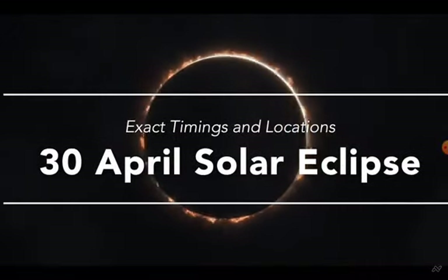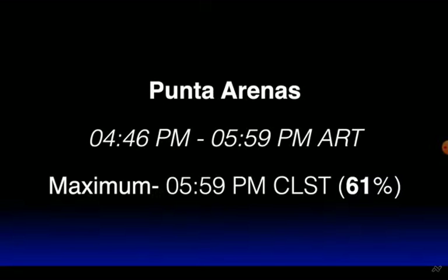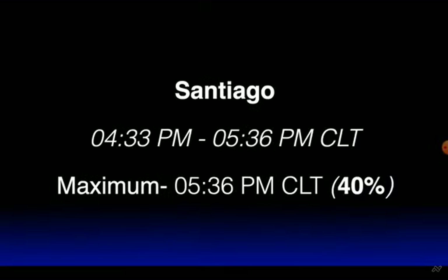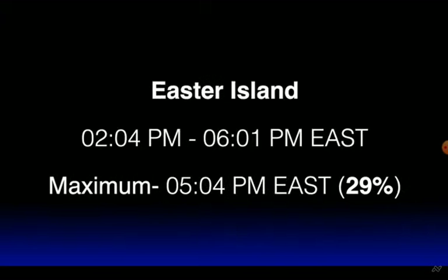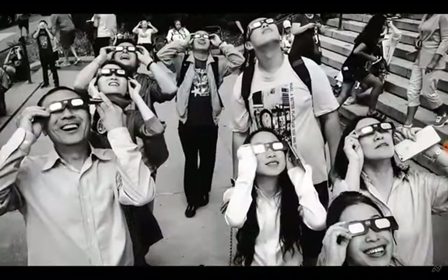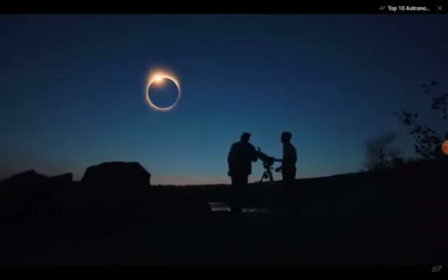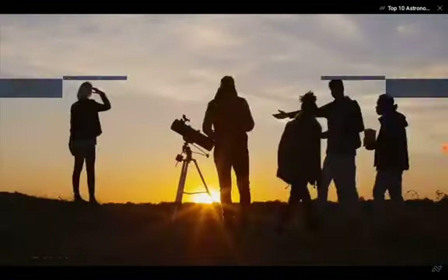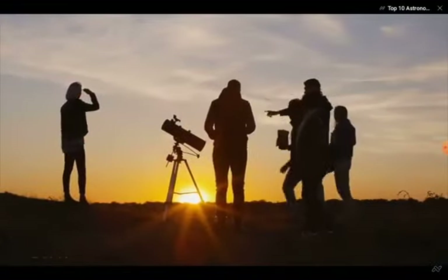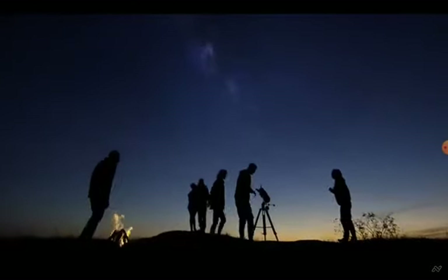Let us now look at the exact timings of this solar eclipse in some major cities of the world. Never watch a solar eclipse with your naked eyes. Also use some protective gear while observing a solar eclipse. Use the guide given in the description to watch the solar eclipse safely.